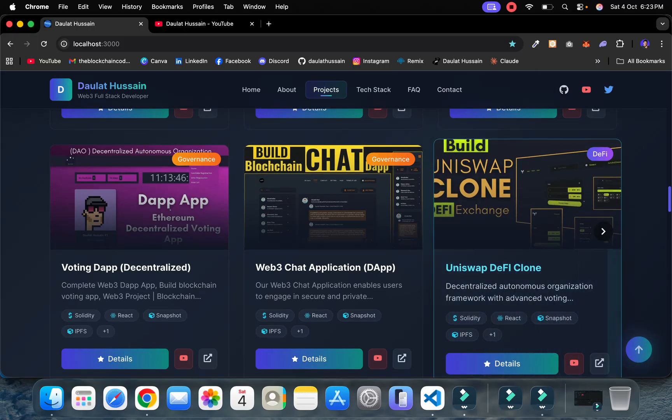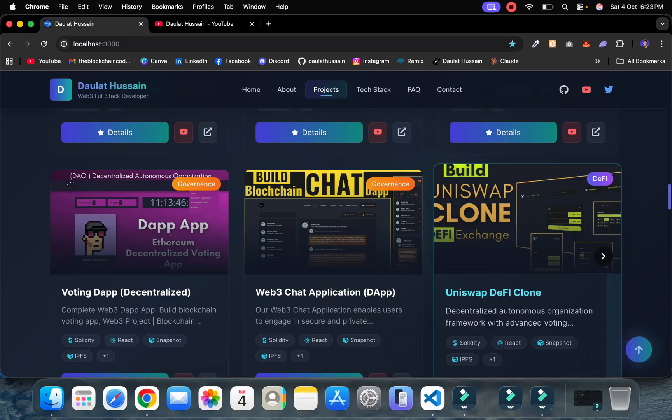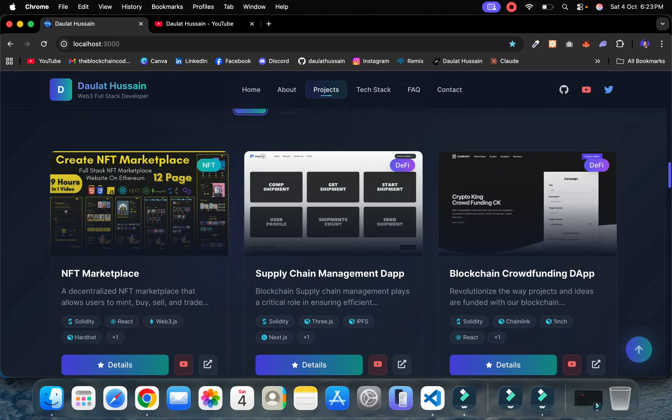After that, you have to build the DeFi project, which is the Uniswap clone. There you will build a complete decentralized exchange where you will allow users to create liquidity, perform swaps, and you will master all the contracts. When it comes to a DeFi project, you have to know how you can interact with multiple contracts, perform multiple transactions in a single call, and how one contract is dependent on another. You will master complete multi-contract terminology and understand how decentralized exchanges and money flow work.